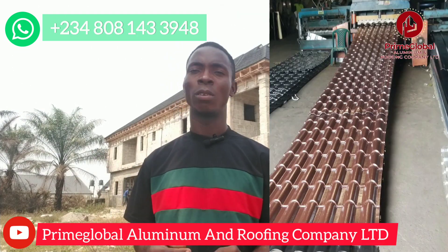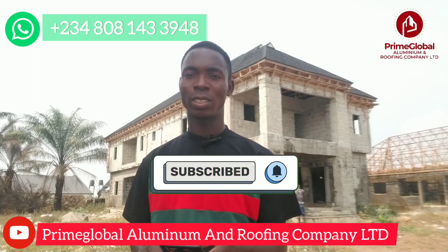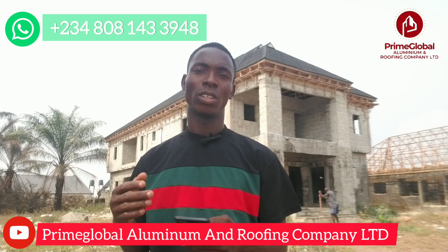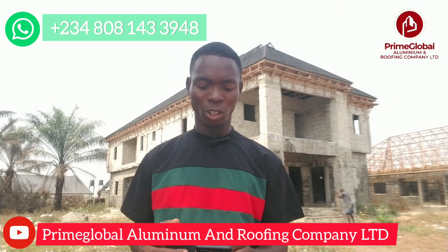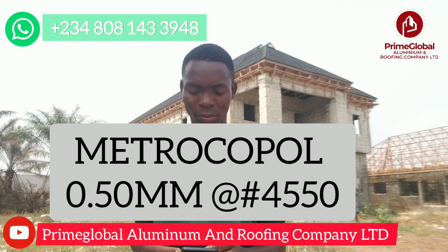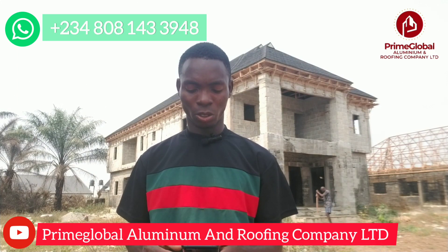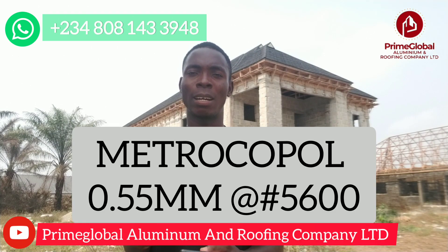Moving on to Metricopo aluminum roofing sheets. The 0.45mm sells for 4,500 Naira per meter. The 0.50mm also sells for 4,500 Naira per meter. Then the 0.55mm sells for 5,600 Naira per meter. That is the amount it is currently being sold at per meter.